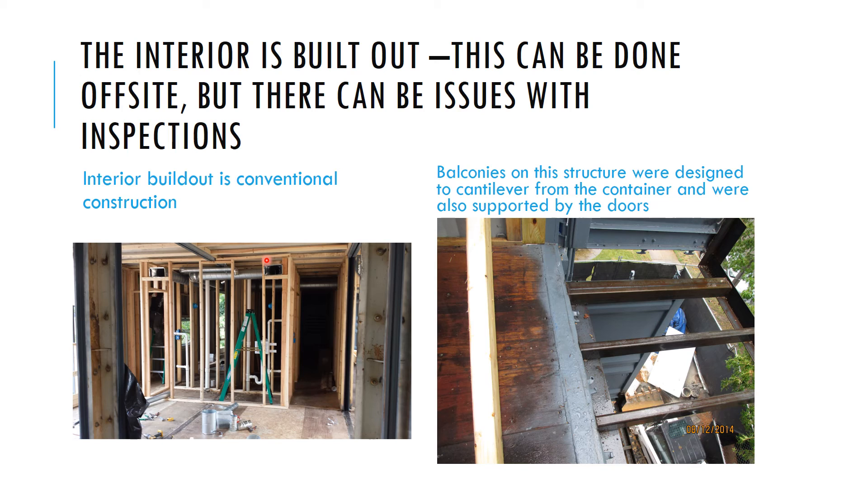On the Seacon building, the balconies were actually fabricated before hauling to site — simply welded as cantilevers at the end. They're designed to cantilever from the container end but are also supported on the doors, providing structural redundancy for safety. Obviously, we don't want our balconies to fall off.